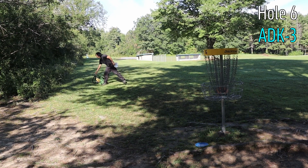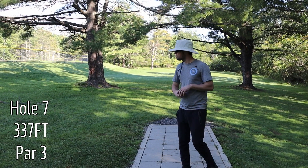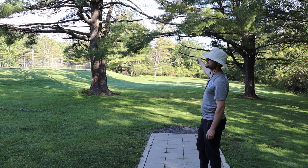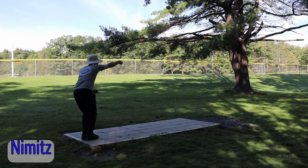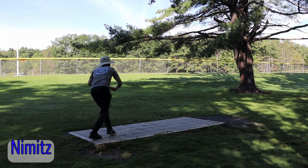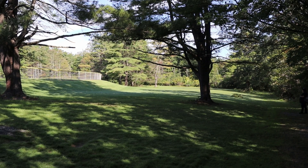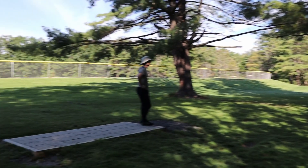Hole seven, 337-foot par three. It is going to go straight between these two lovely pine trees. The basket is tucked off to the left behind the other set of pines down there. Good full send.